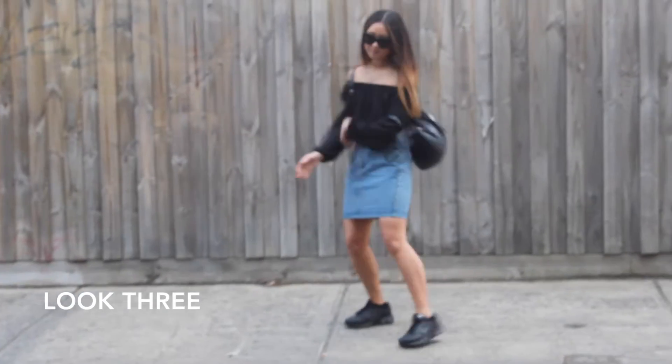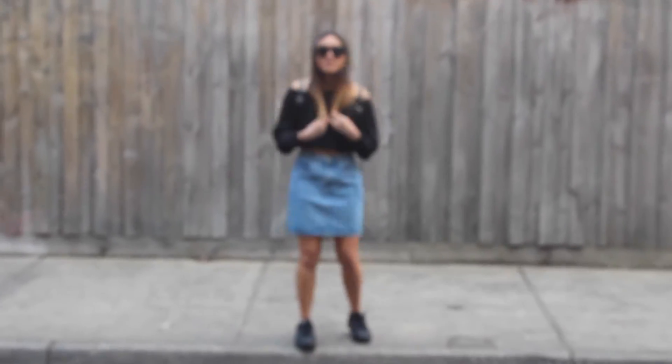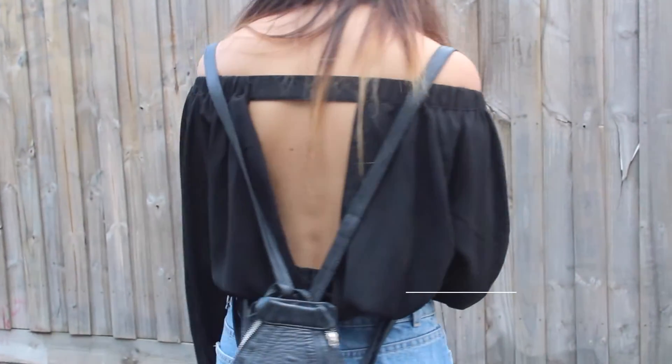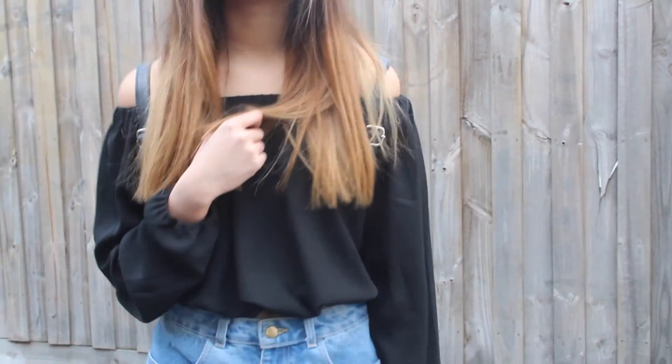For look three we finally decided to add a little bit of colour with this light wash denim American Apparel mini skirt, adding some 90s inspired Air Maxes and an off-the-shoulder shirt for a really vintage-ish look. Off-the-shoulder shirts are perfect for festivals because they're really spring inspired and the flowiness just looks really really cute.